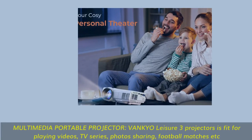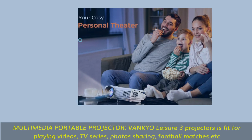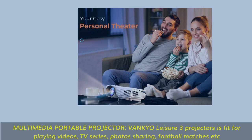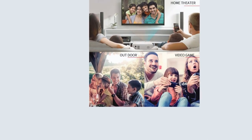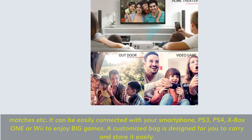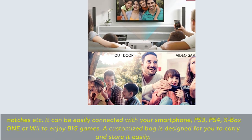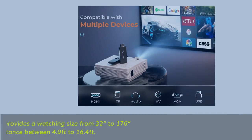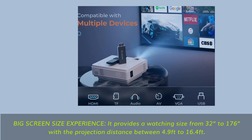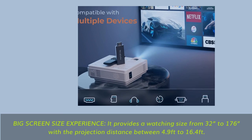Multimedia portable projector — the Vankyo Leisure 3 projector is fit for playing videos, TV series, photos, sharing football matches, etc. It can be easily connected with your smartphone, PS3, PS4, Xbox One, and Wii to enjoy big games. A customized bag is designed for you to carry and store it easily. Big screen size experience: it provides a watching size from 32 to 176 inches with a projection distance between 4.9 feet to 16.4 feet.